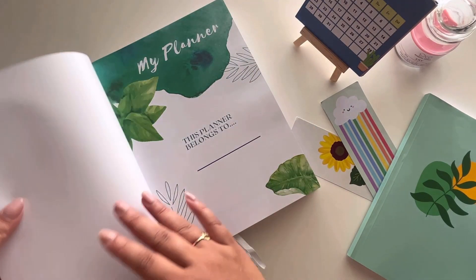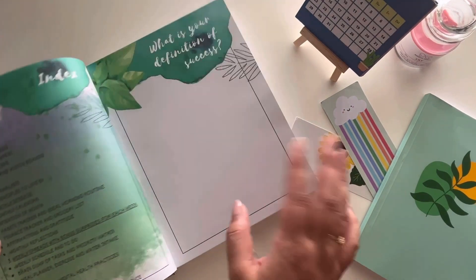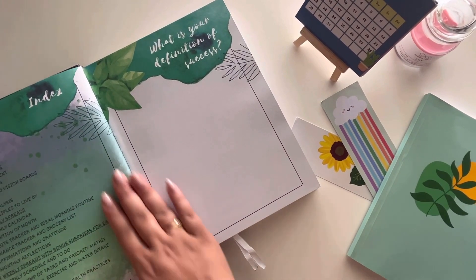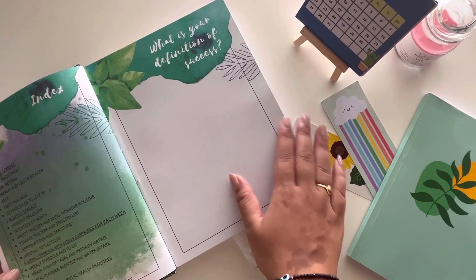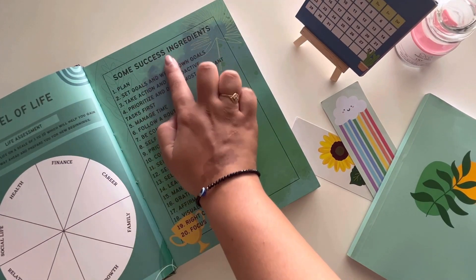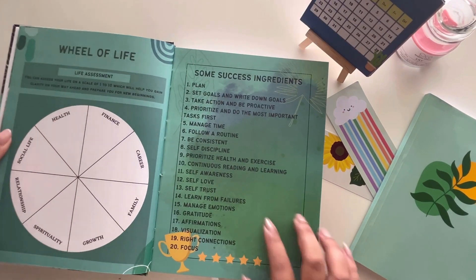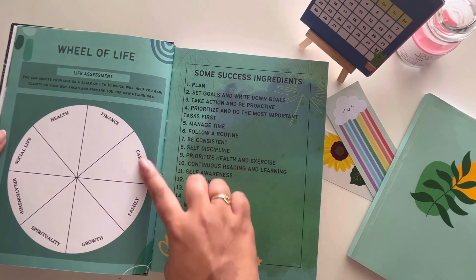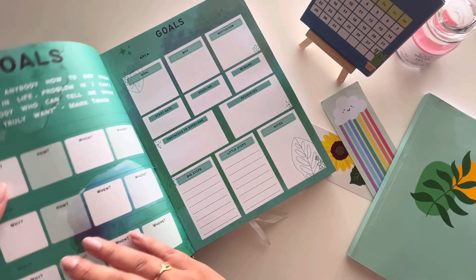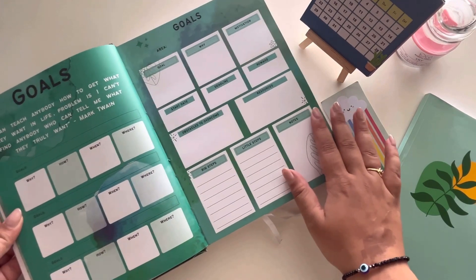I love the quality of the pages. The entire theme and the way they've made this planner has gone through so much thoughtfulness and brainstorming to make it more than just a usual planner. They've included a wheel of life covering finance, career, study, and goals. Then there's a goal section broken down step by step — the purpose, the difficulties, and the obstacles you'll be facing.